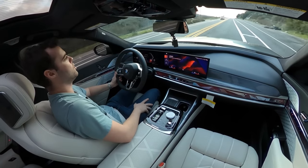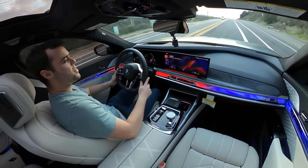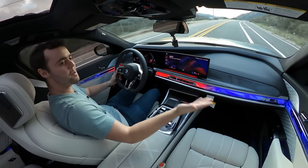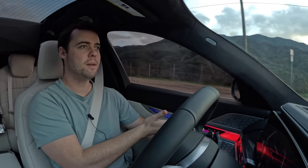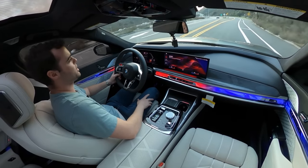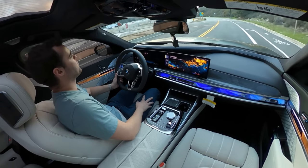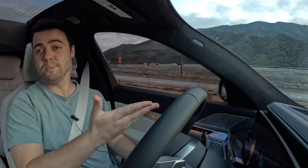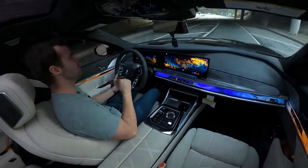Check out what happens when I click on sport mode — throttle response heightens and the suspension is more stiff, but this display, this trim piece on the center console, and the doors as well light up in the BMW M colors. The fact that you can have this trim be multiple trims whenever you want and just customize it is really cool. When we go to expressive mode, we've got this crazy greenish blue, and up on the dash itself there's a really cool display as well. Just a really creative solution.